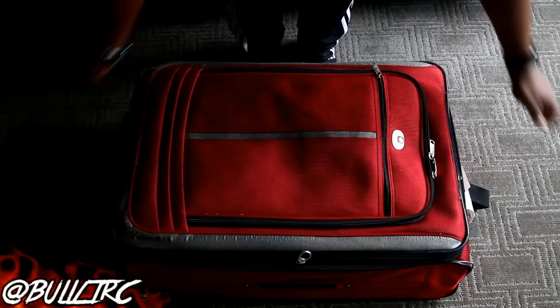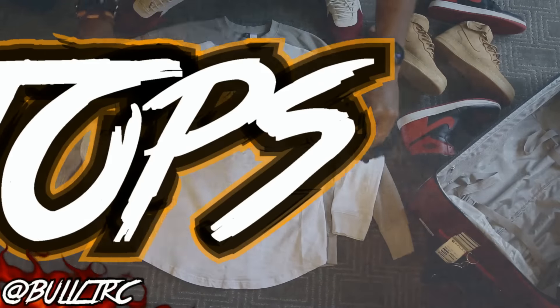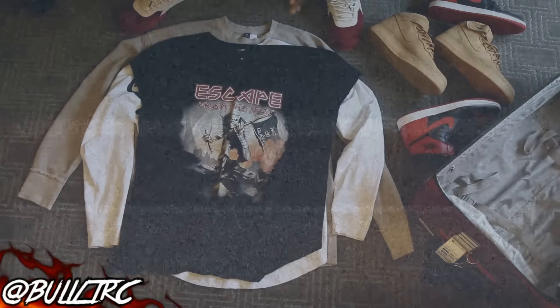What's up everybody, you're on YouTube — this is Bullet RC, and I'm coming at you with yet another 'What's in my bag' video.